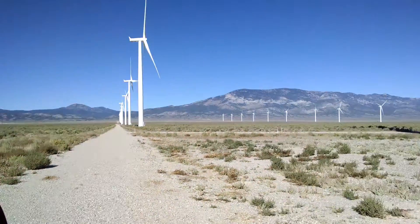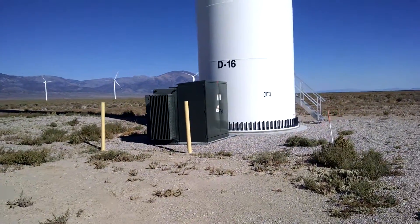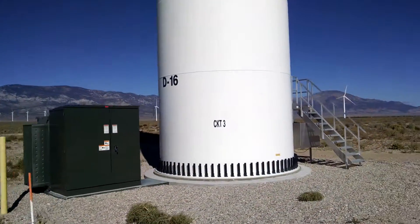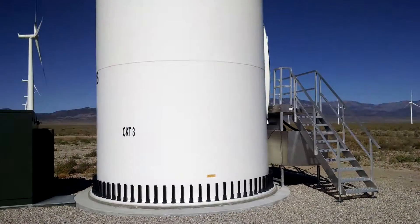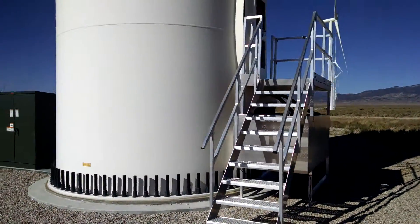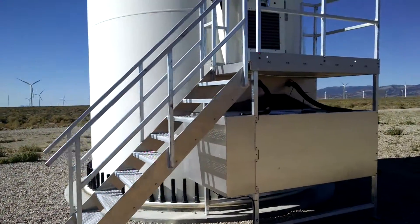And we'll take a walk around the base so you can kind of get an idea of how big these things are. We were able to walk up on them, no problem — no closed gates, nothing. So it's just very spectacular to see.